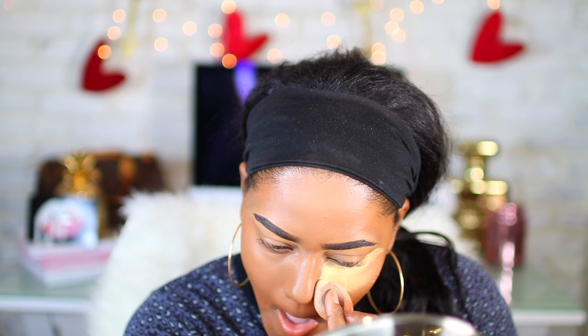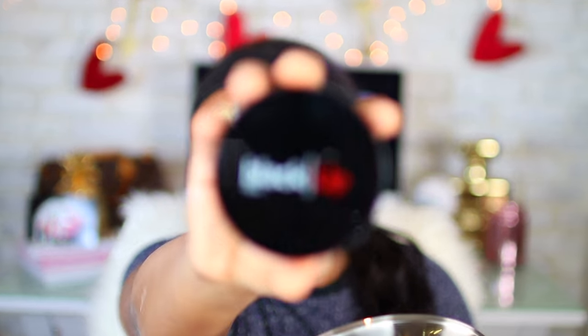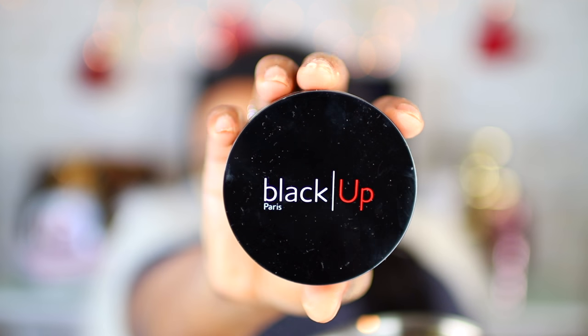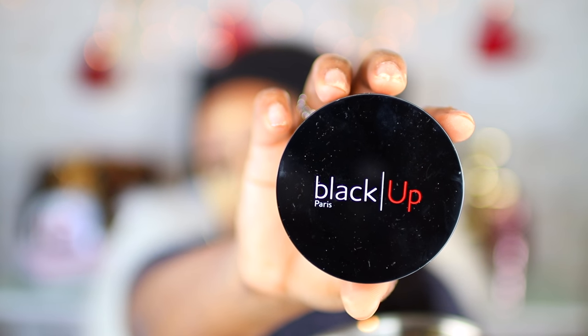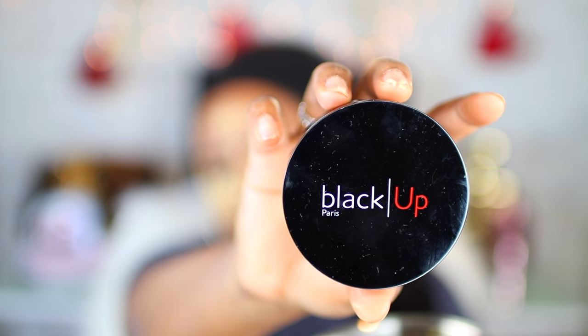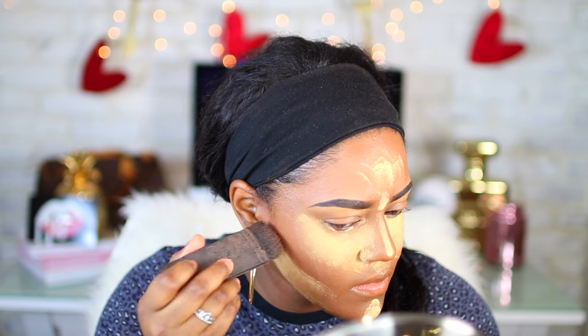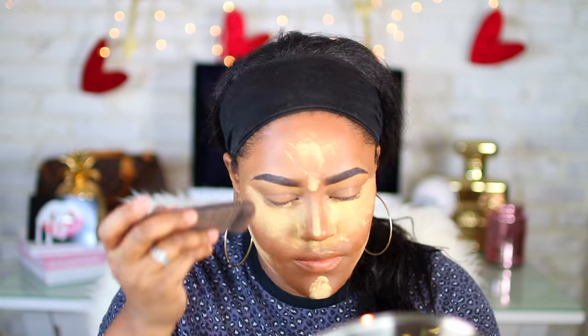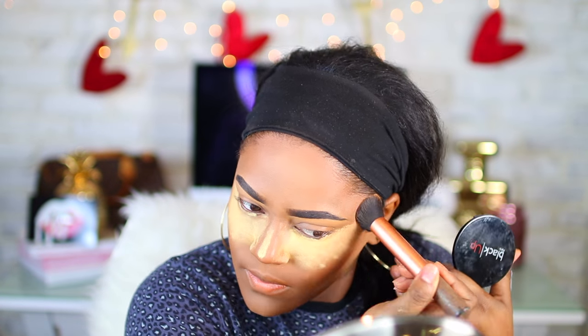I'm going to apply the Sasha Buttercup powder everywhere that I highlighted and let that bake while I do my eyes. I am going to be using the Black Up powder. Now, I know Black Up is no longer owned by a Black person, but it was created by a Black person, so I thought it would be perfect to add to this look. I'm using this Black Up powder to contour my face in shades 14 and 12.